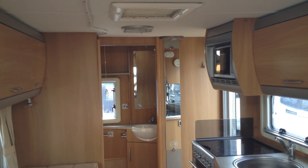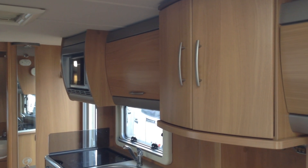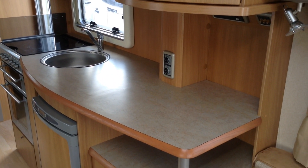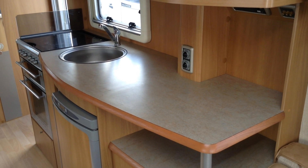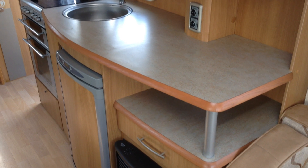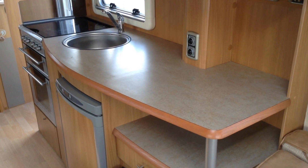Kitchen area: benefits from an extractor fan that takes out the food smells and blows in much-needed fresh air as required. Microwave housing. This configuration gives you a really long kitchen worktop space, so if you fancy yourself as a bit of a chef, this might be the ideal configuration — nice chunky worktops too, as you can see. Sink unit with mixer tap. You've got the cooker unit: hob, grill and oven — it's Stoves branded, so it's a good make.